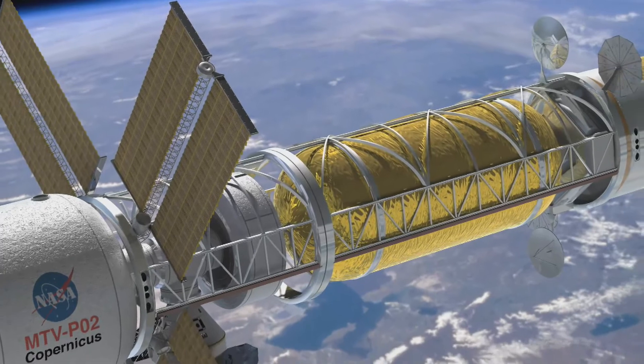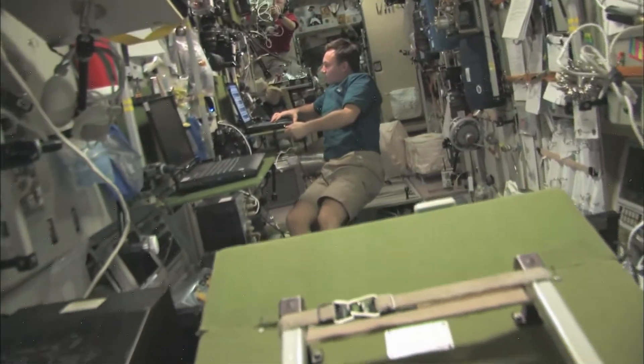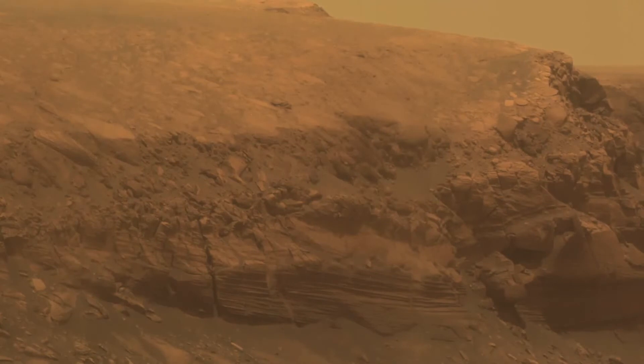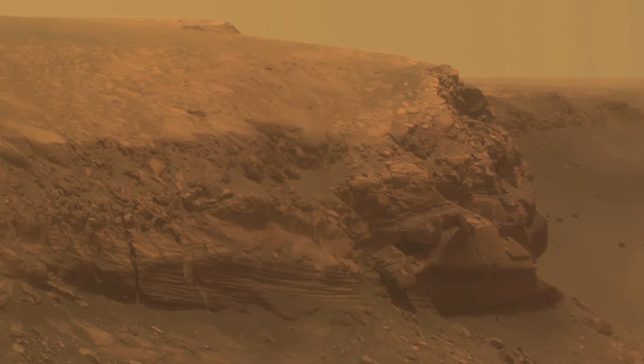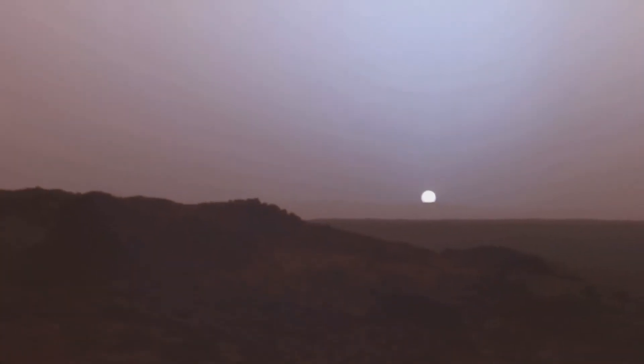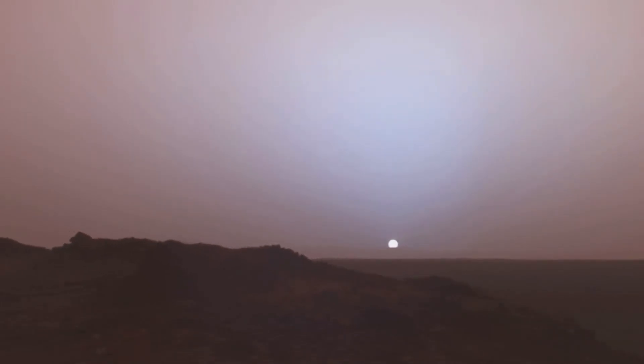Human exploration of Mars is different than any mission we've conducted before. During Apollo, the missions were fairly short — three days there, three days exploring the surface, and three days coming back. But with human exploration of Mars, it's much more difficult. It'll take about six months for the crew to get out to Mars — that's about what we do on Space Station in a crew rotation mission, so we're learning a lot there. Once crews get to Mars, they'll explore the planet for about 500 days, waiting for the proper alignment between Earth and Mars. When that alignment occurs, it'll take about another six months to come back. So overall, it's about a two-and-a-half-year mission.